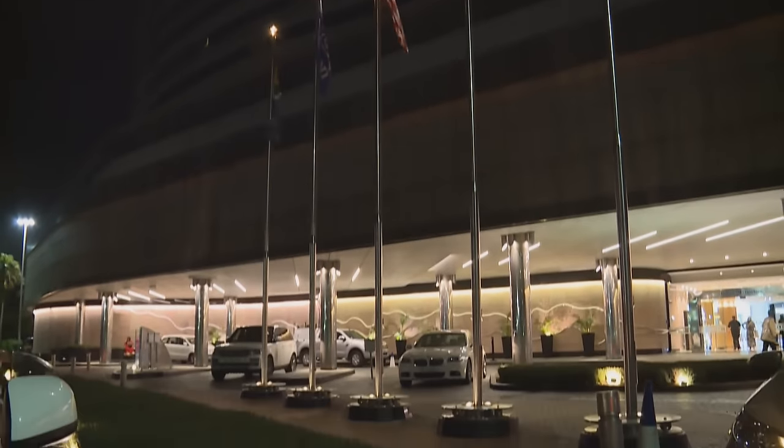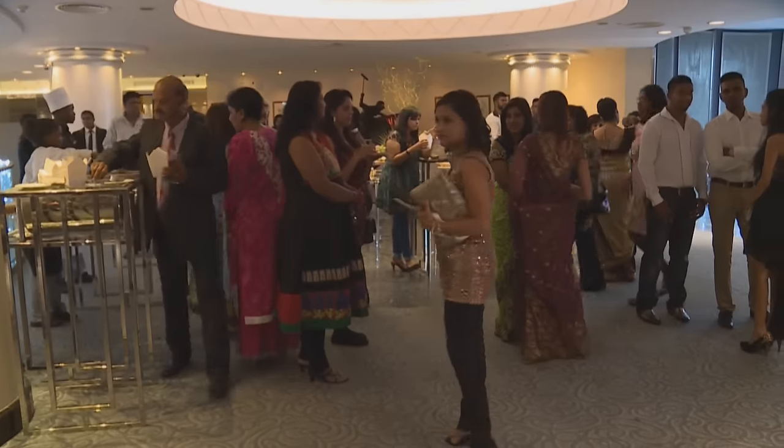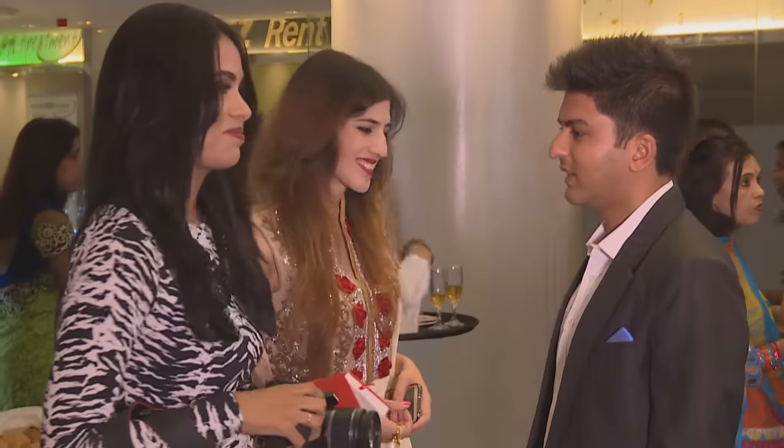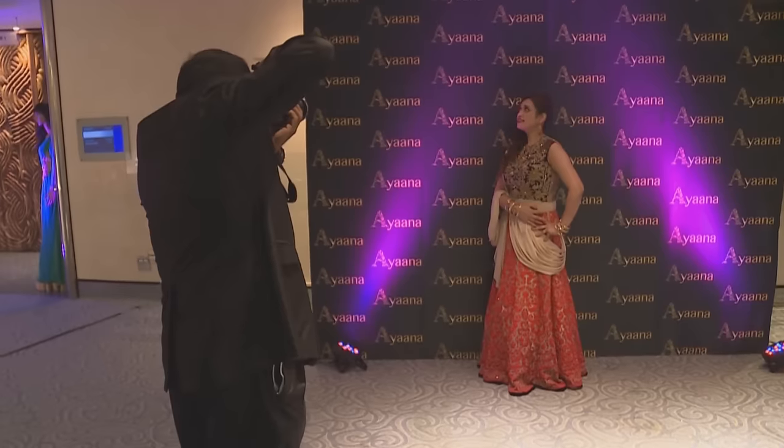Durban is the focal point of Indo-International fusion, and fashion fans flocked to the launch of Ayana Couture. We met up with co-founder of the new label, Aveena J. Chan.